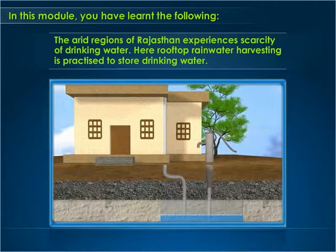The arid regions of Rajasthan experience scarcity of drinking water. Here, rooftop rainwater harvesting is practiced to store drinking water in underground tanks known as tankas.